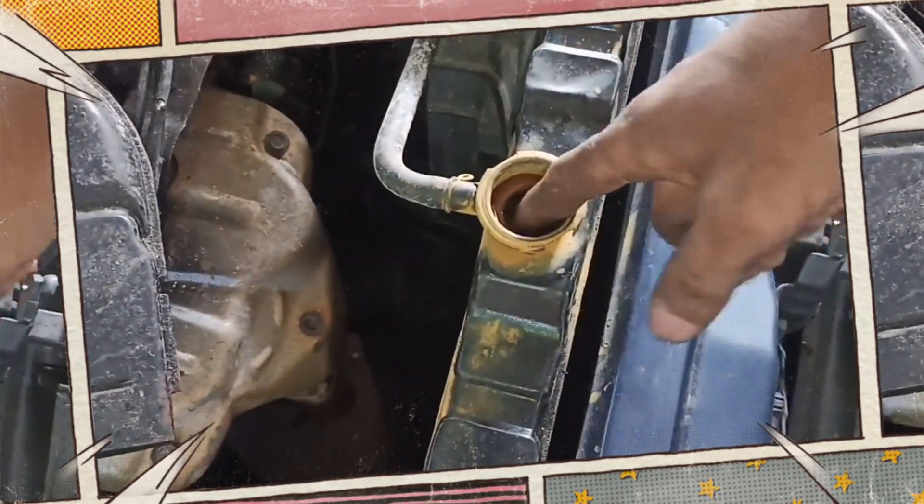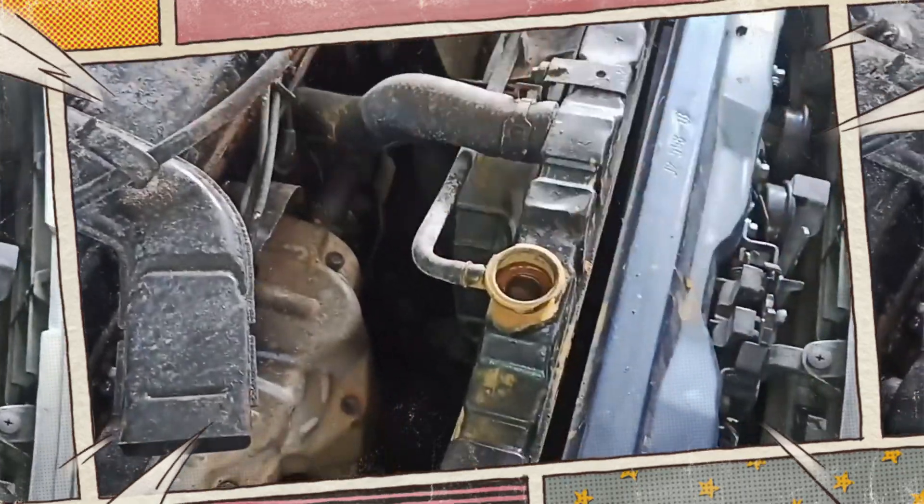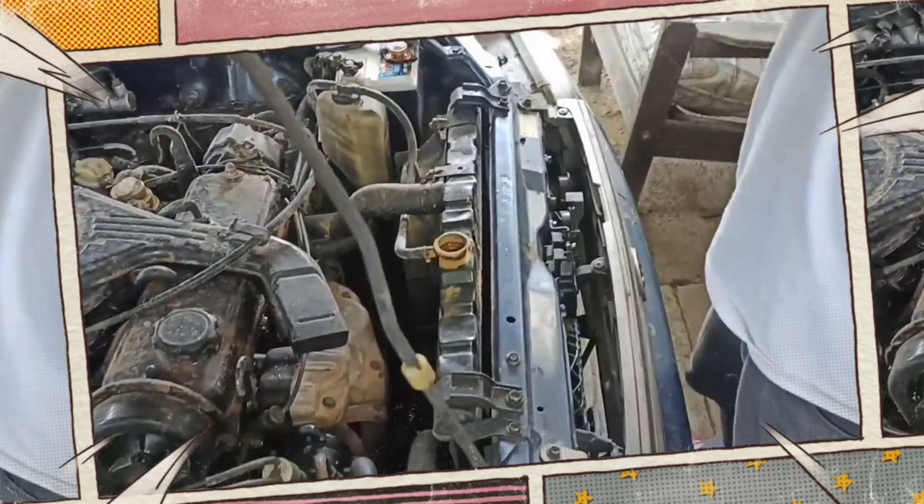In a similar vein, radiators rarely survive such expansion. In the end, these kinds of problems are frequently much more troublesome than the ones that caused the original coolant leak in your engine.